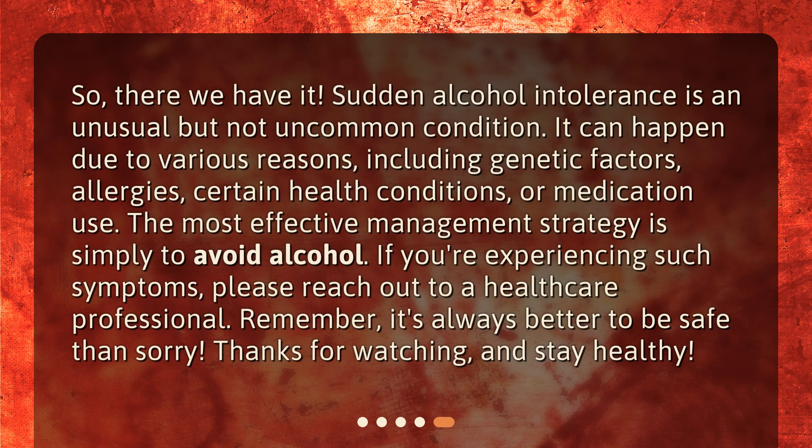So, there we have it. Sudden alcohol intolerance is an unusual but not uncommon condition. It can happen due to various reasons, including genetic factors, allergies, certain health conditions, or medication use. The most effective management strategy is simply to avoid alcohol. If you're experiencing such symptoms, please reach out to a healthcare professional. Remember, it's always better to be safe than sorry. Thanks for watching, and stay healthy.